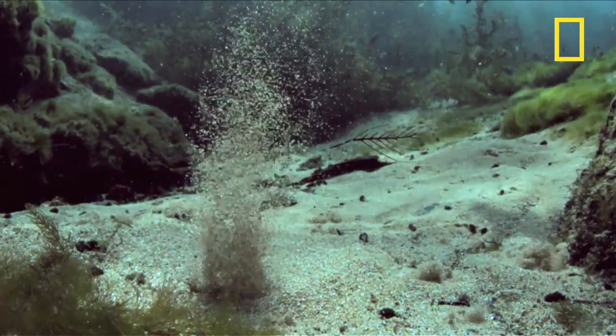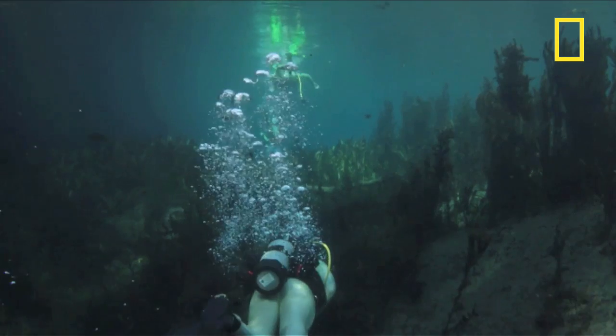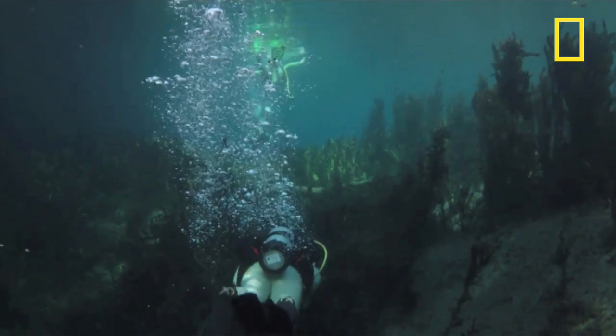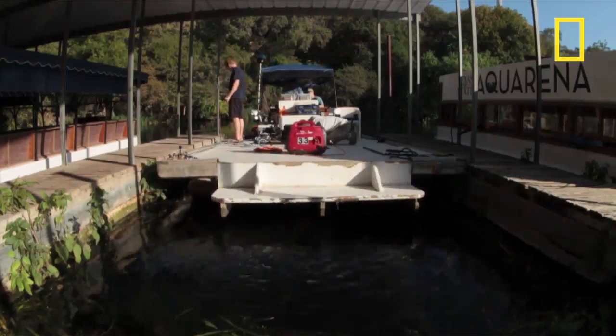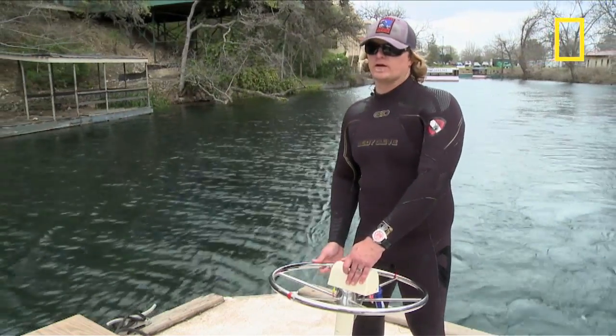The springs have been active for millions of years. As a source of fresh water, this area would have been a prime location for human habitation since our earliest ancestors here in North America.